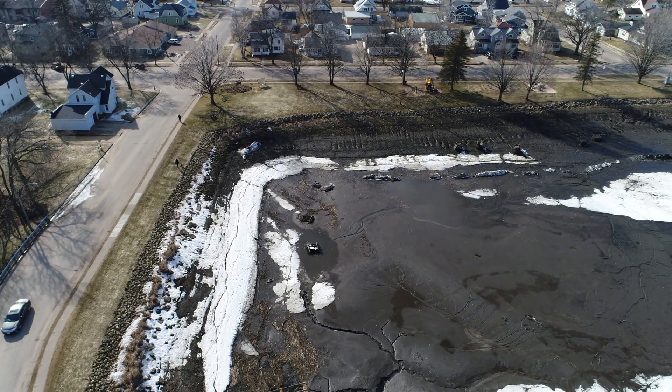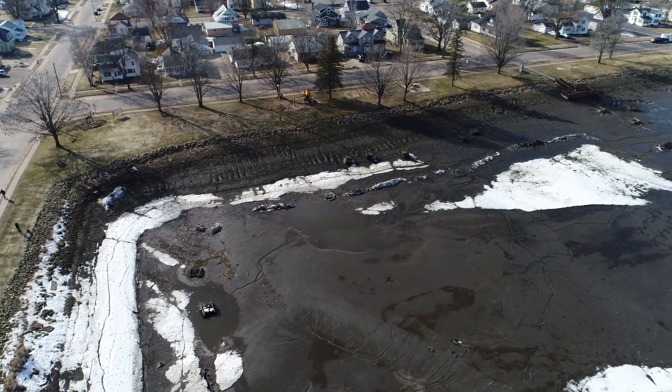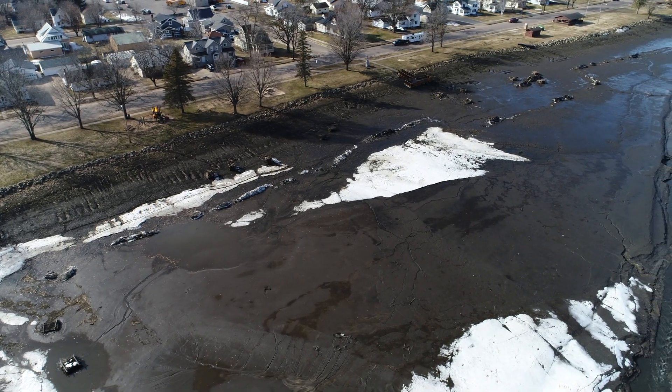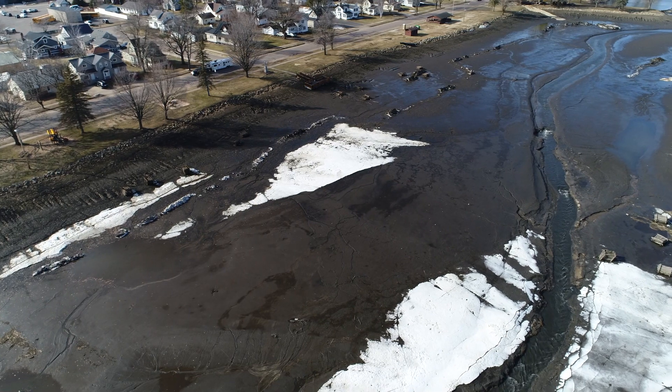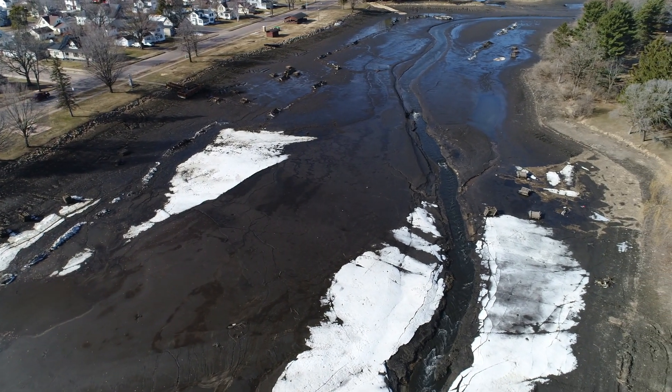We have March 13th of 2020, 42 degrees out and very windy. But we aren't going to let that stop us. Most of the snow is gone but we could still get a snowstorm before we're out of the woods.